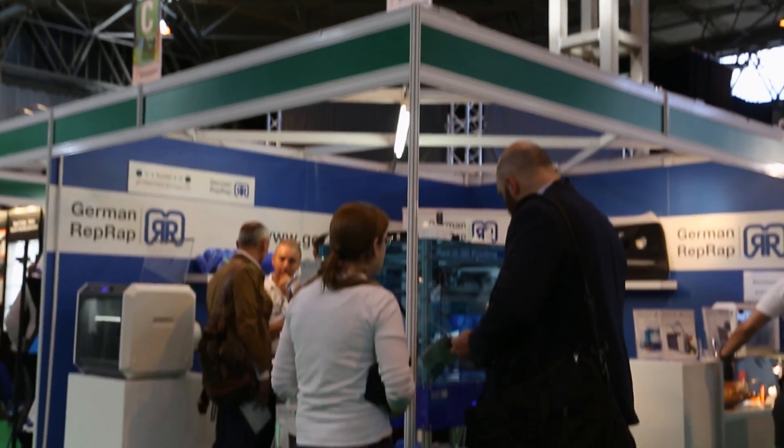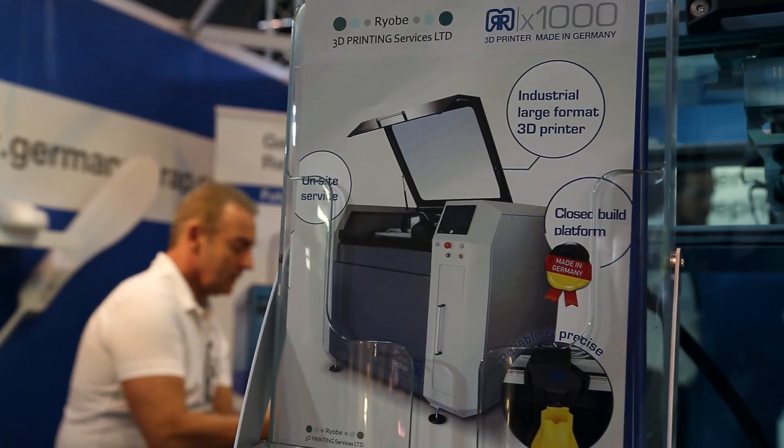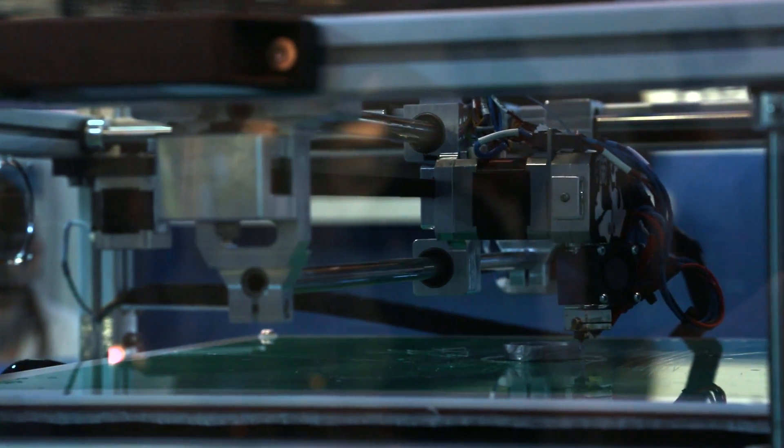We saw that the market has a demand for printing large prototypes and there's no machine like this on the market so far. So what we did in the last one and a half year, we developed a printer with a massive building space called the X1000, and we're going to show it to the public within the next month. We are pretty confident that this is going to be our new top-selling machine.